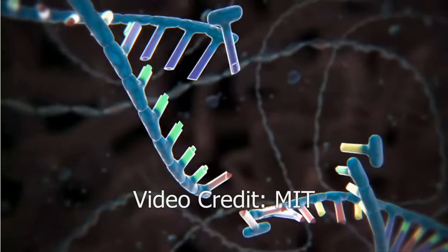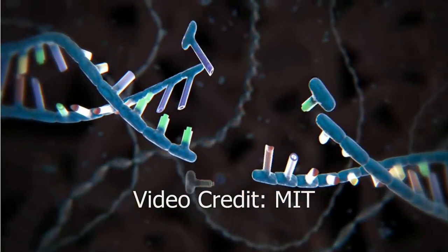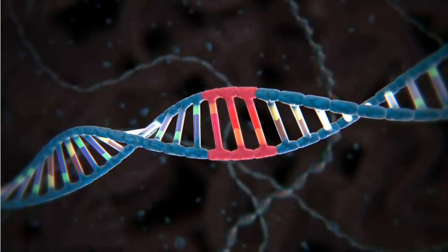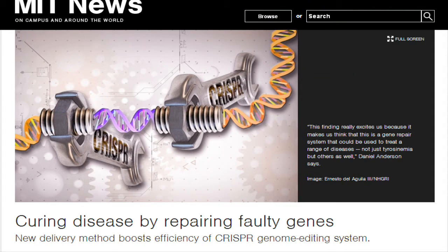For this potential to be realized, however, scientists must find a way to safely deliver the CRISPR machinery and a corrected copy of the DNA into the diseased cells. MIT researchers have now developed a new way to deliver the CRISPR genome repair components more efficiently than previously possible.